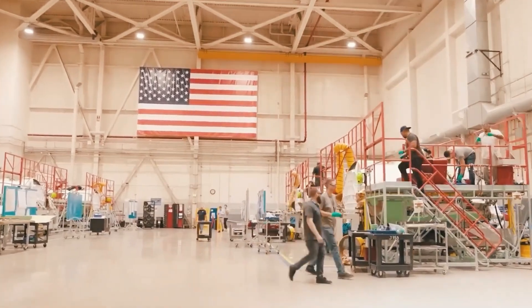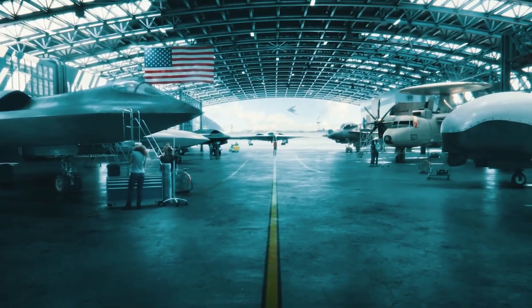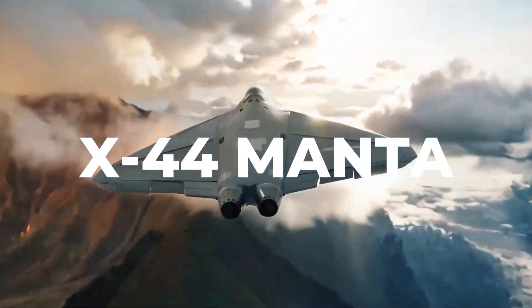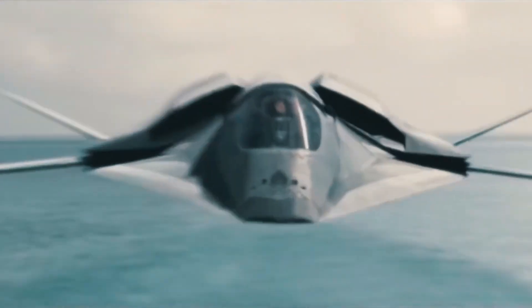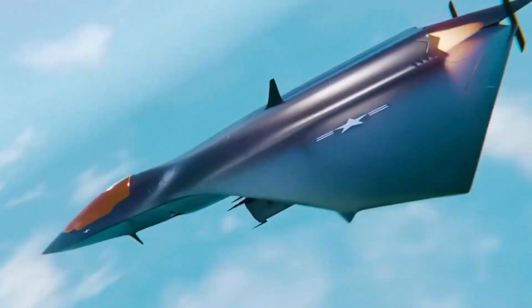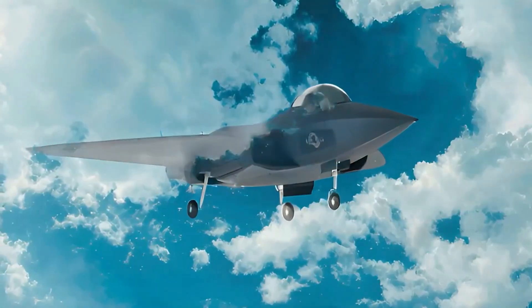At the dawn of the 21st century, an experimental aircraft emerged from the shadows — one that could have redefined the battlefield forever. Known as the X-44 Manta, this tailless flying marvel promised unmatched stealth, agility, and range. But in a shocking turn, the project vanished almost as quickly as it appeared. Or did it?